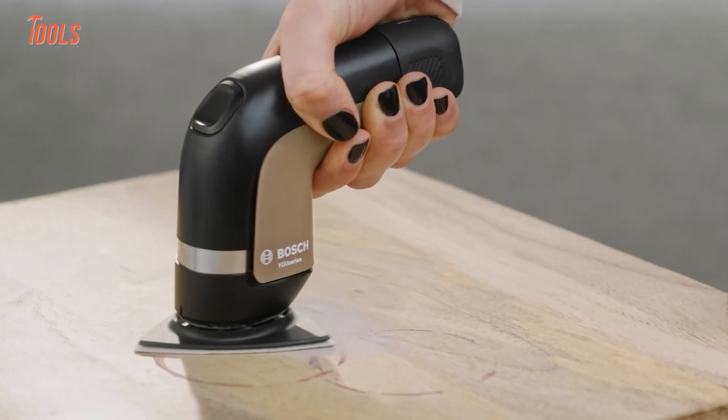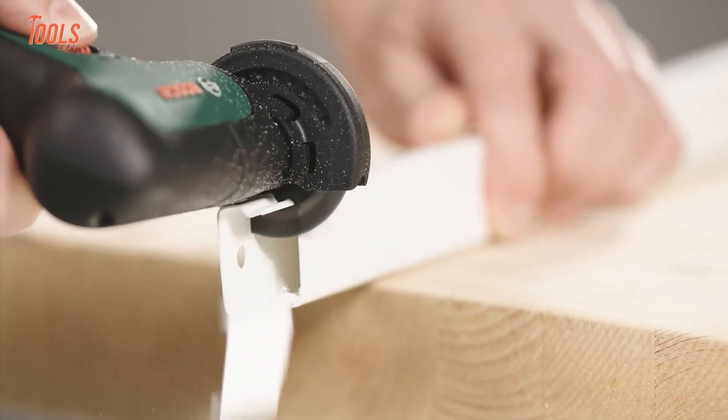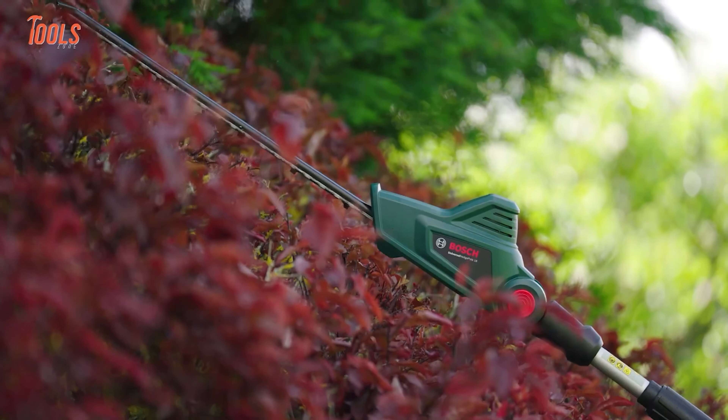Bosch is the name you often hear from professional tradespersons and craftsmen, and they always bring such tools that hold exceptional features and qualities. So in today's video we will show you some of the coolest Bosch power tools you should have.